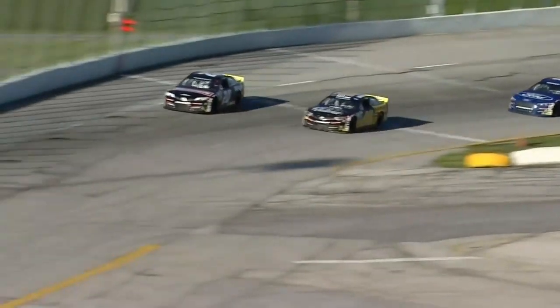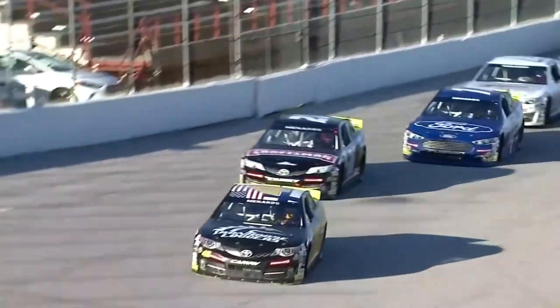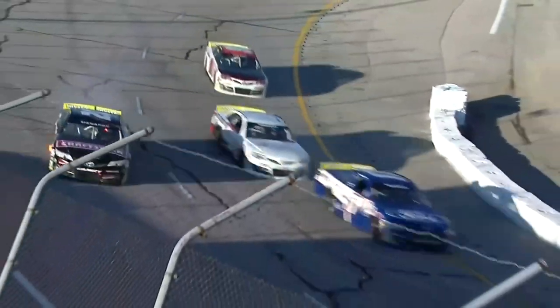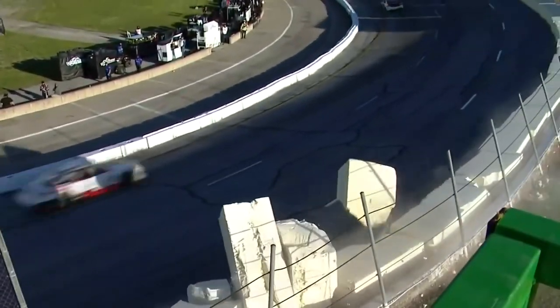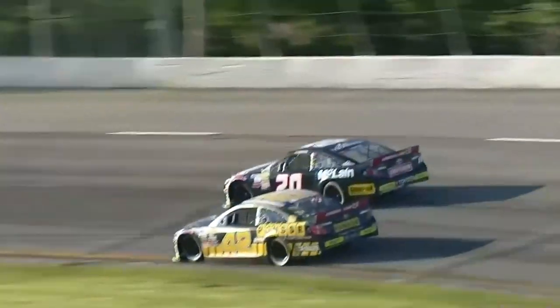Let's take a look at the replay. There you see — just drifted up onto the groove a little bit off of turn four. Made some significant contact down the front stretch, and that flat right front tire didn't allow him to turn at all once he got down to turn number one. Those styrofoam barriers have saved a lot of race cars over the years. That could have been way worse had those blocks not been there.